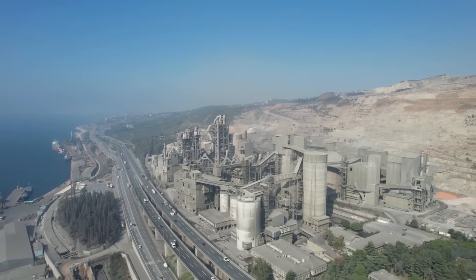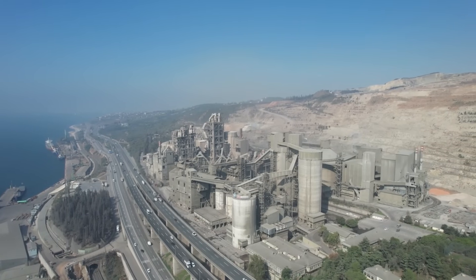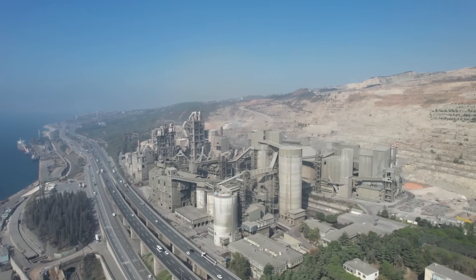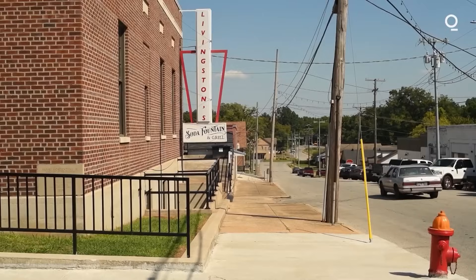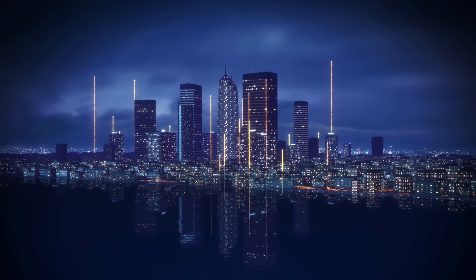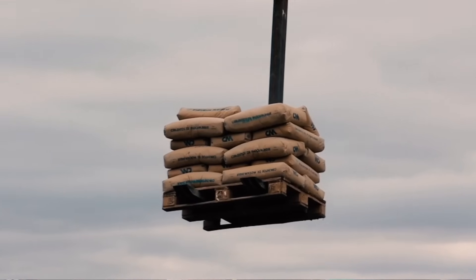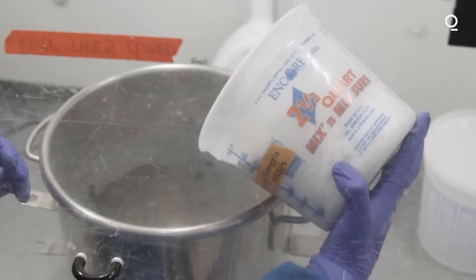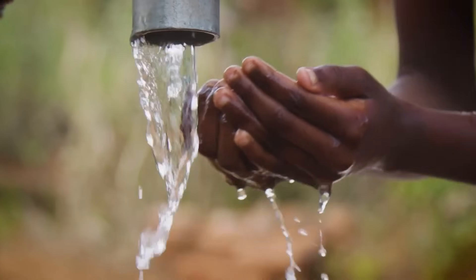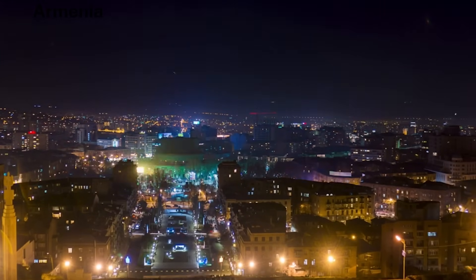The work being done at Cambridge offers a glimpse of what's possible when science, engineering, and environmental stewardship come together. In a world where the environmental cost of construction is becoming increasingly untenable, the advent of zero-emission cement is not just a breakthrough — it's a necessity. The journey to a sustainable future in construction is underway, and with innovations like this, we're not just building stronger, more resilient structures; we're building a greener, more sustainable world for generations to come.